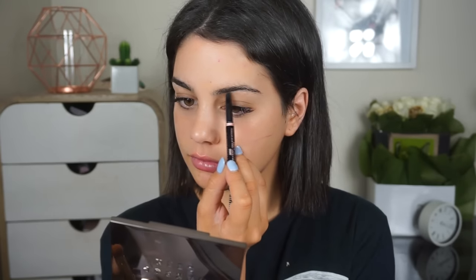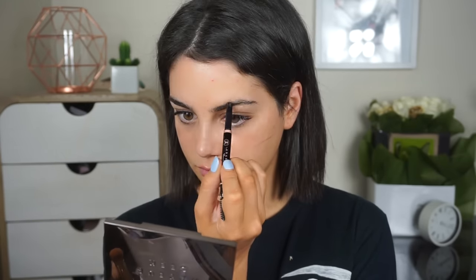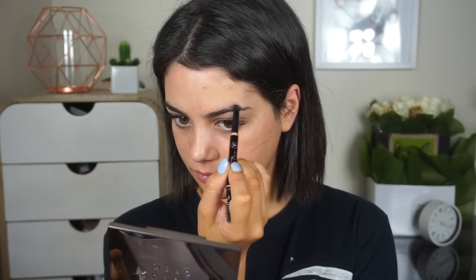Now I'm starting off with my eyebrows. I have a full eyebrow routine which I'll link down below, so I'm not going to go into too much detail in this video. I'm using the Anastasia Beverly Hills Brow Definer in the shade Ebony, which is like my holy grail of holy grails for my eyebrows.